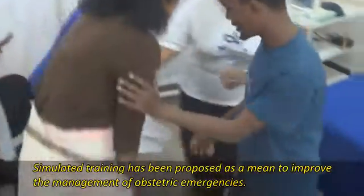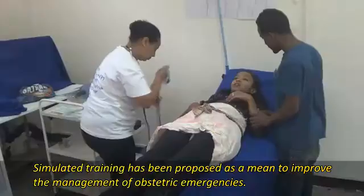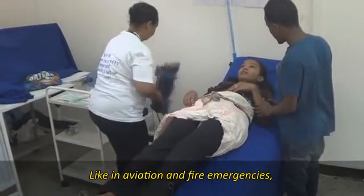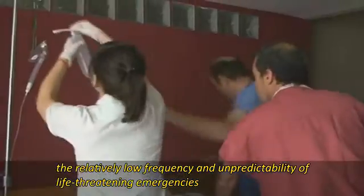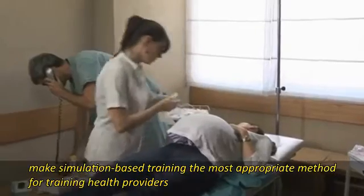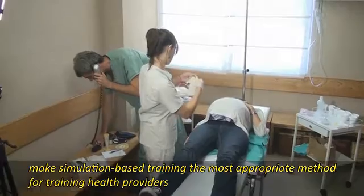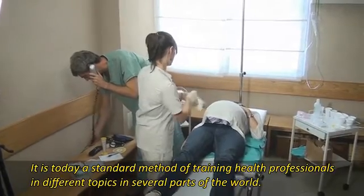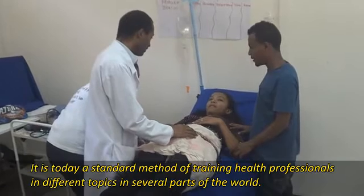Simulated training has been proposed as a means to improve the management of obstetric emergencies. Like in aviation and fire emergencies, the relatively low frequency and unpredictability of life-threatening emergencies makes simulation-based training one of the most appropriate methods for training health providers. It is today a standard method of training health professionals in different topics in several parts of the world.